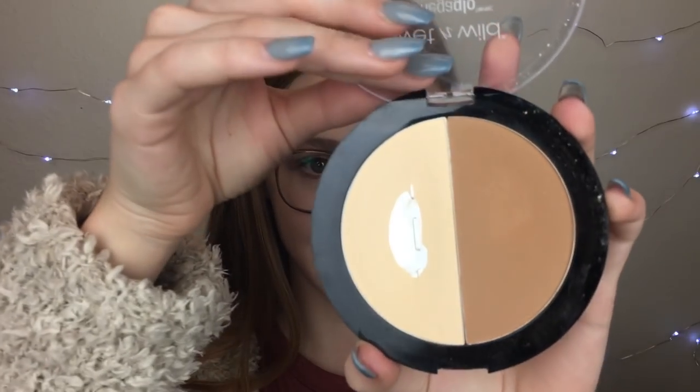Another thing that I've hit pan on is the powder in the Wet n' Wild contouring palette. It's a pretty good powder — it kind of bunches up in areas, but it's not too bad. As far as the bronzer goes, I haven't made much of a dent in it. I don't know if I'll repurchase it, but it is pretty good.